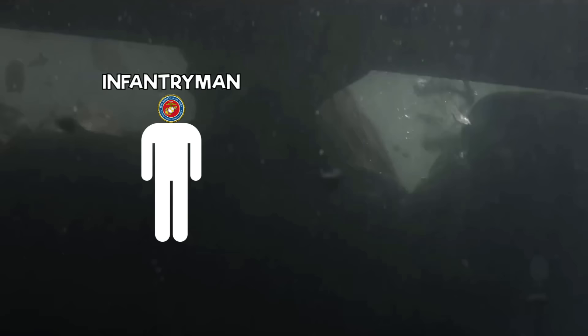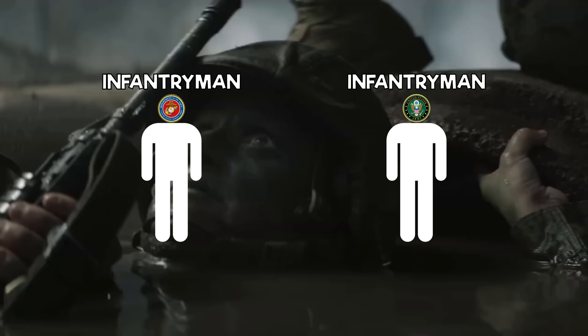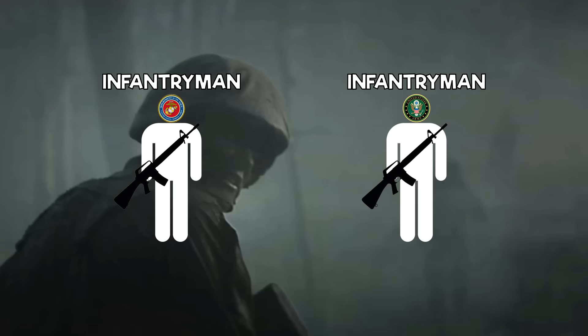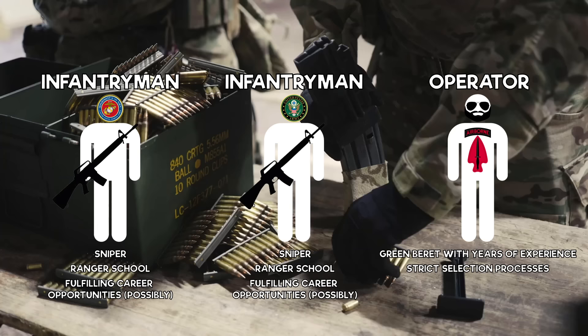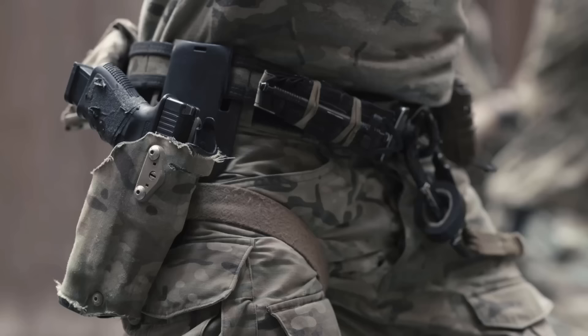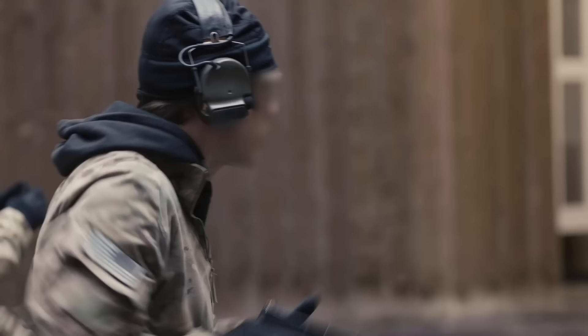There is a clear distinction in training and capabilities when you look at a Tier 1 unit versus a Tier 3 unit. Take, for example, a Marine infantryman or Army infantryman — they're no special operator, but they know how to fight, and depending on the experience of the individual, they may have a lot of combat experience. Some infantrymen can even become snipers, go to Ranger School, and still have plenty of fulfilling career opportunities. Compare these guys to a Delta Force operator, which could very well be a Green Beret with years and years of experience, going through multiple strict selection processes. Tier 2 soft operators are still highly capable warriors on the battlefield and should not be mistaken to be completely inferior to every aspect of a Tier 1 operator.